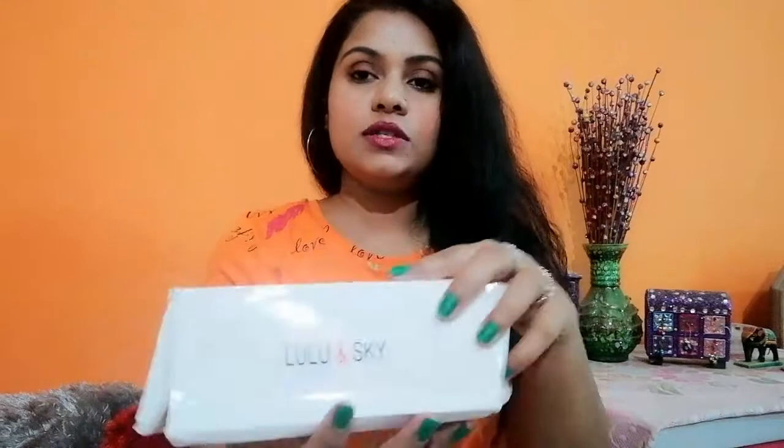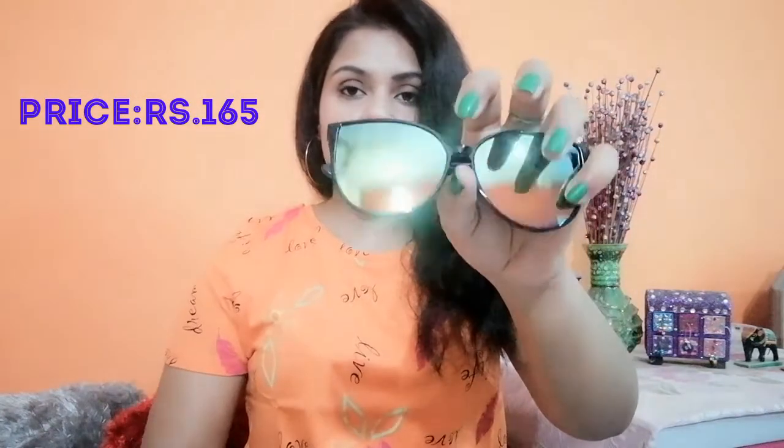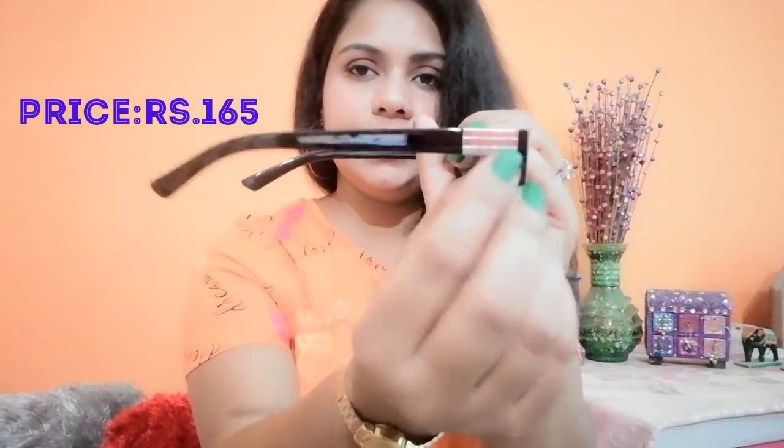The third-to-last goggle from this brand also comes in a Lulu and Sky box with the same tag. The color of this one is a little different — it also comes with black and golden details on the side. I really like these kinds of goggles.